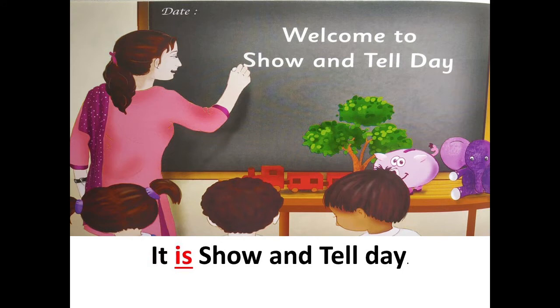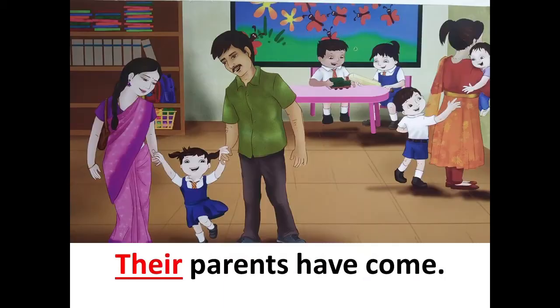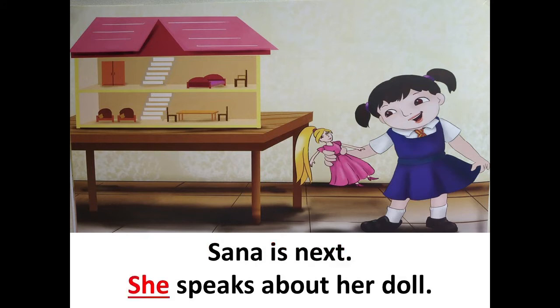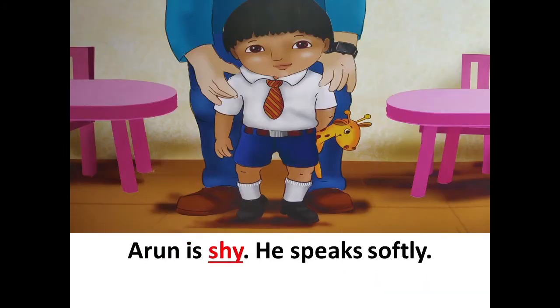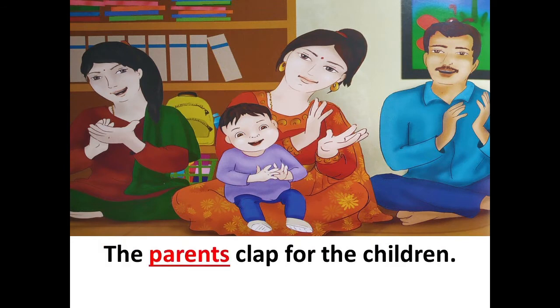It is show and tell day. The children are happy. Their parents have come. Aziz goes first — he speaks about his little toy car. Sana is next — she speaks about her doll. Arun is shy, he speaks softly. Miss Hama smiles at him. The parents clap for the children.